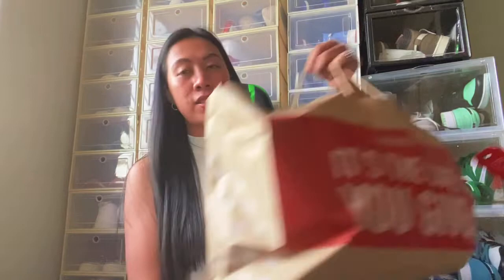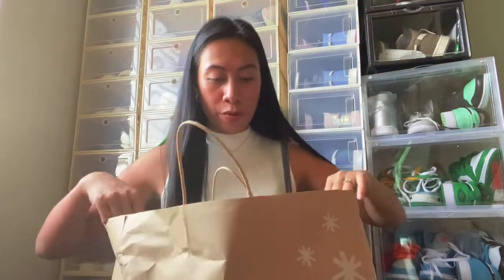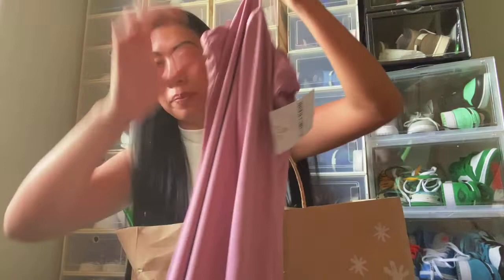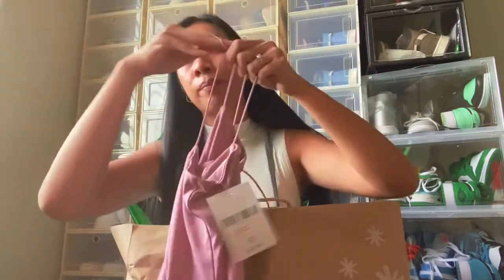The first bag is from Forever 21. What I got is this dress right here — I'm going to be trying this on later. It's a bodycon dress in purple. I also got this bodysuit.